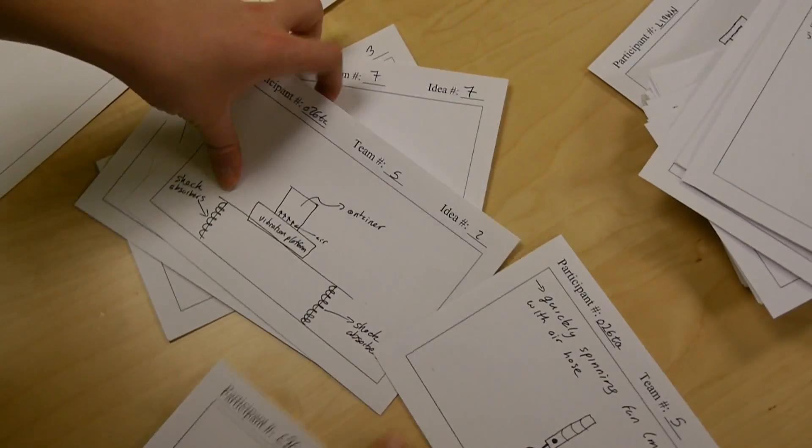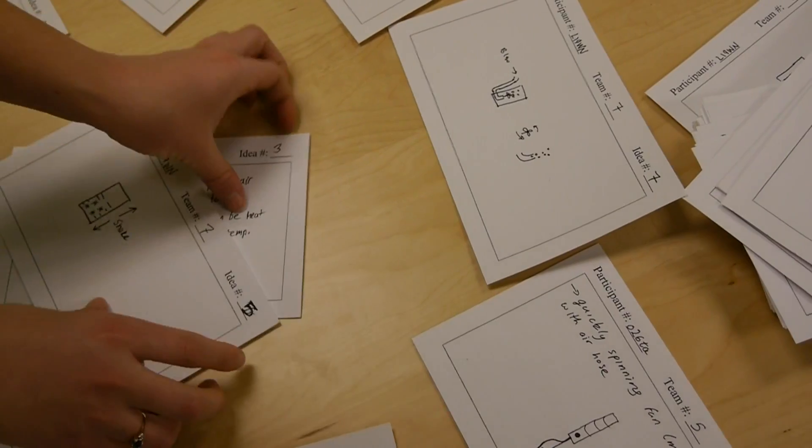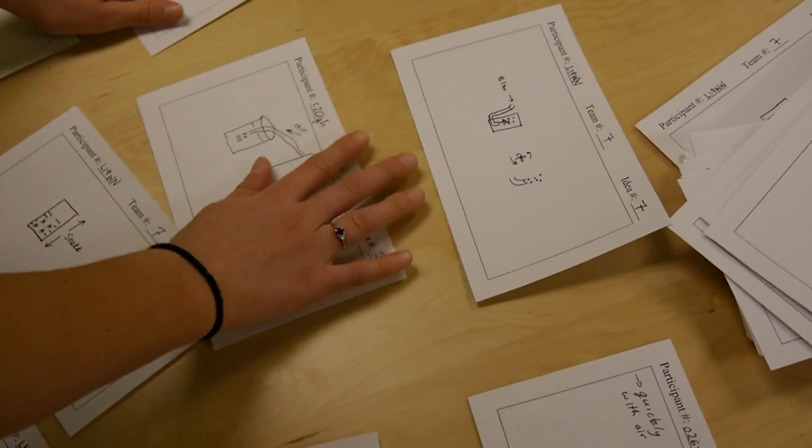Concept selection occurs in the earlier part of product development, where we're taking the ideas that we generated and we basically spread them out on a table and say which ones are the ones that we really want to go forward with — how do they compare with other designs out there. We really want to get it down to a select few to put our time and effort into and start shaping the final design.